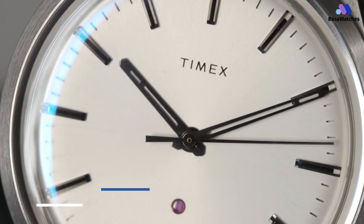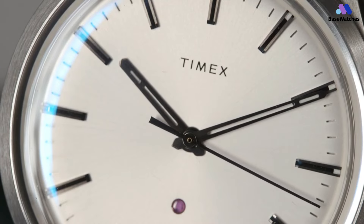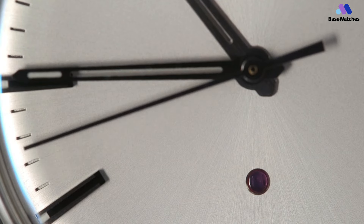When you hear someone describe a watch with hollowed lugs, an injection-molded case, and a gem set in the dial, something exciting undoubtedly comes to mind. Perhaps the last brand you consider having these cues is Timex, but here we are with the S1, arguably Timex's most interesting watch in recent years.